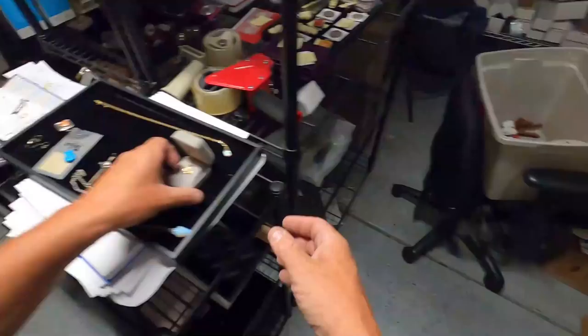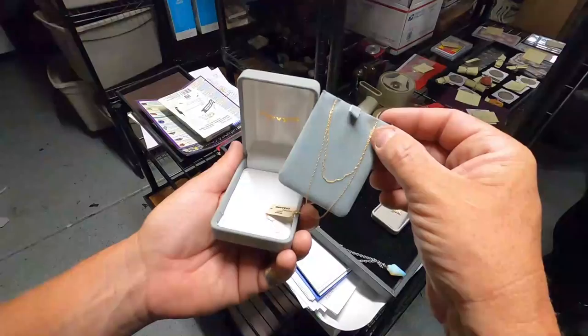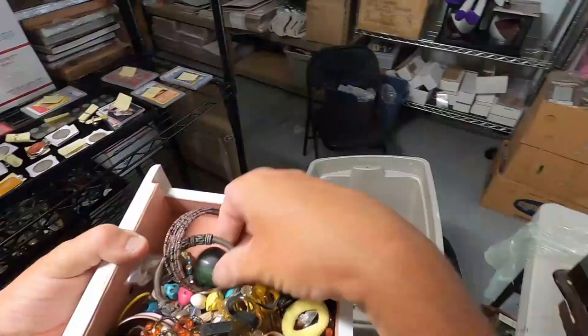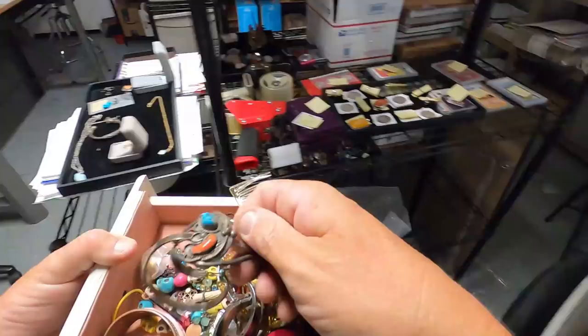Number one mom, 14 karat gold. What do we got here? Nice — Mervyn's, $250, 10 karat. Nice little gold necklace there. I like that. We're getting somewhere, we're getting back to our money. We're not at $3,000 yet, but hey. That looks like sterling silver to me.